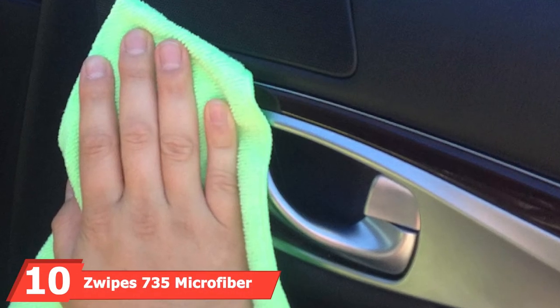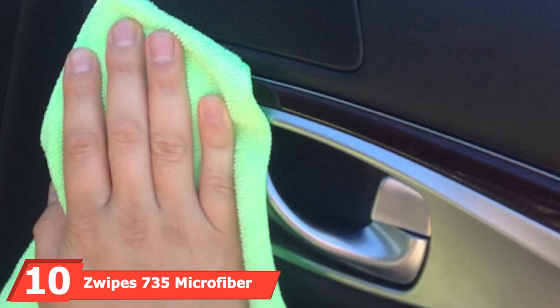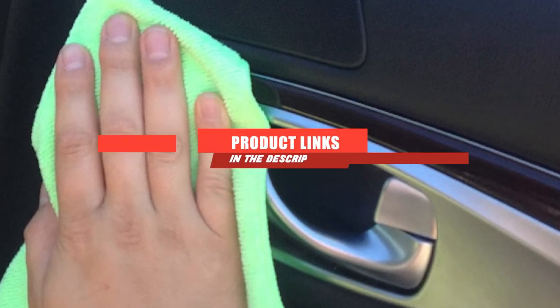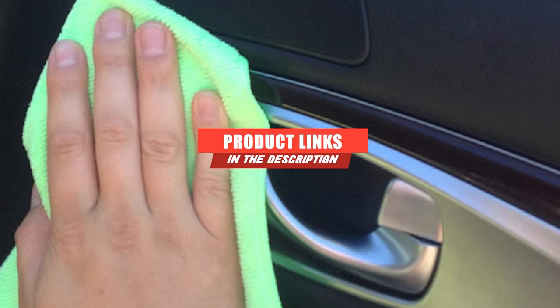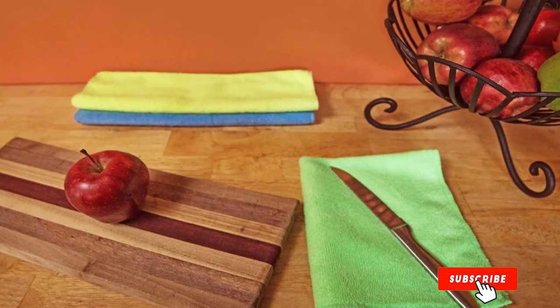Finally, the number 10 position is dominated by the Zwipe's 735 Microfiber Towel Cleaning Cloth. The Zwipe's 735 Microfiber Towel Cleaning Cloth is the best car drying towel that any car owner would settle for.